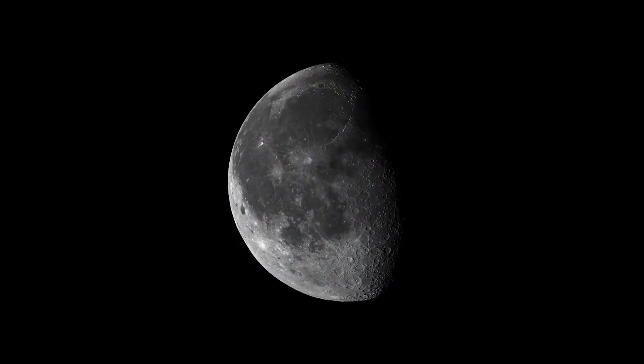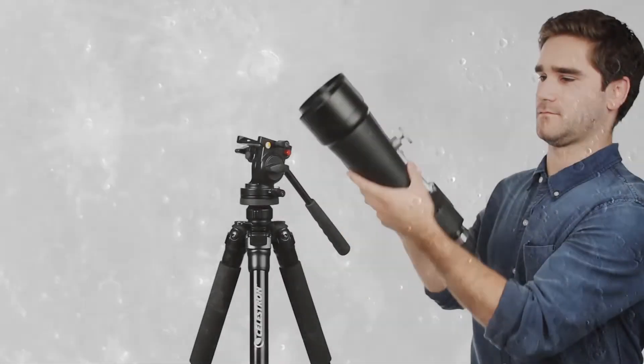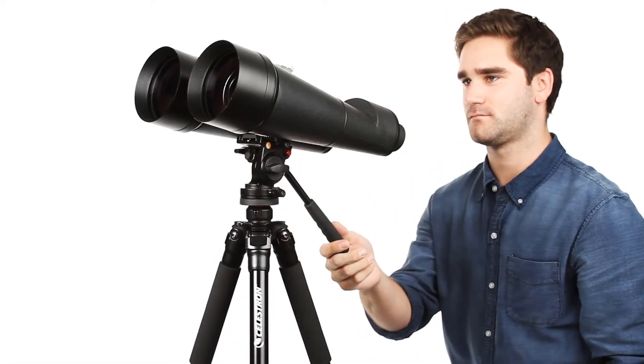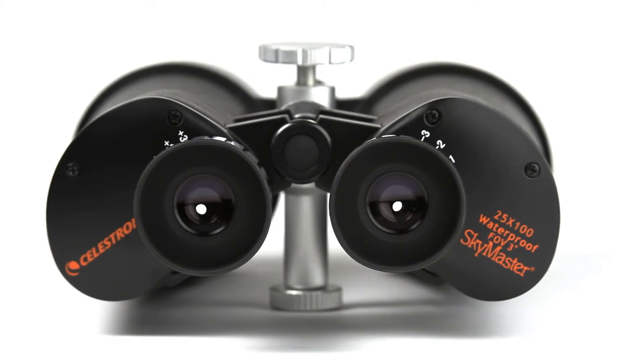These binoculars for stargazing come equipped with large multi-coated objective lenses at 70mm. They are complemented by the BaK-4 Prism system, ensuring good light transmission that results in a bright and clear image. Thanks to the wide aperture, it can also be used in low-light conditions.